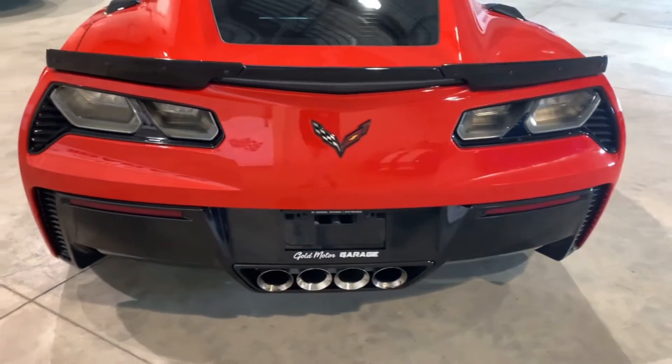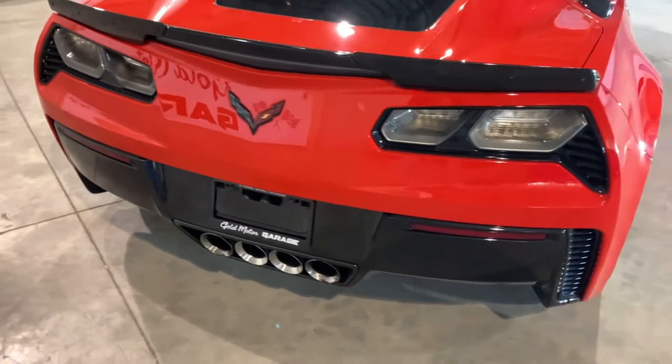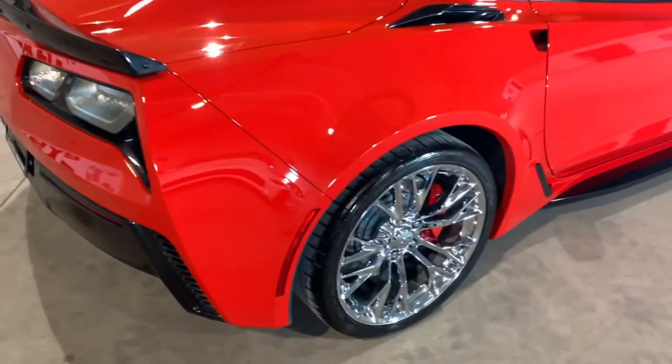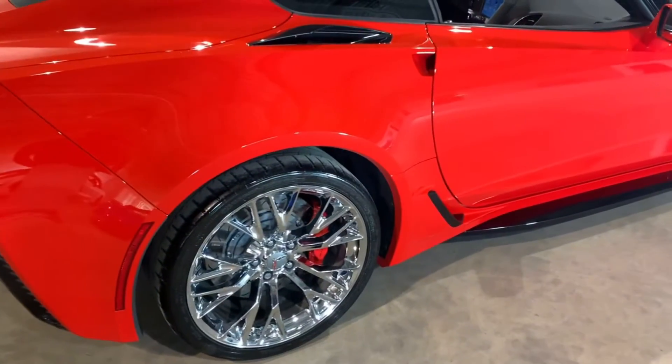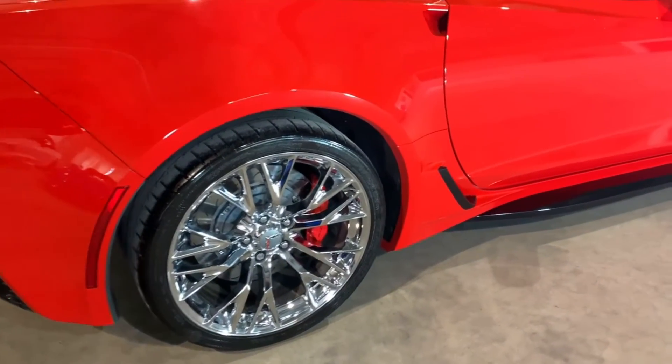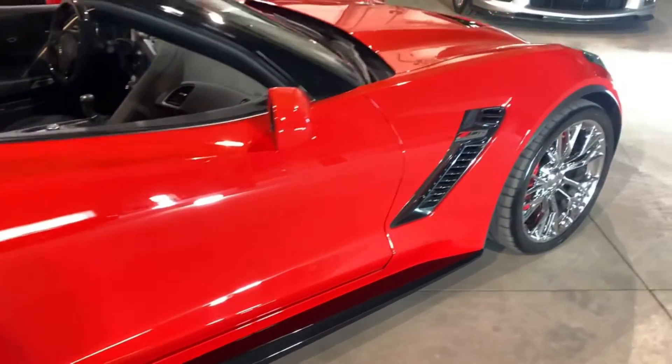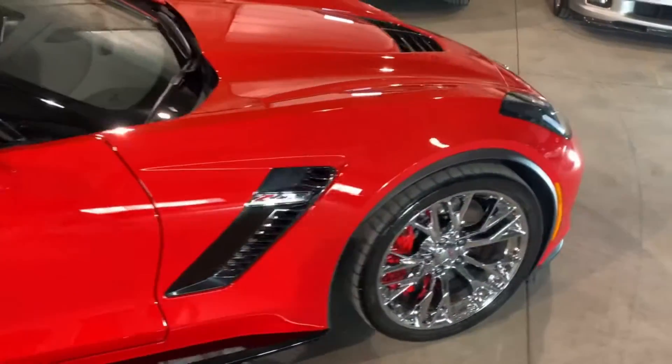Those clear Z06 taillights and quad exhaust look great. The LT4 motor with 650 horsepower, 6.2-litre supercharged V8 sounds absolutely amazing and is running flawlessly. At 9,900 kilometers, the car is obviously perfect.